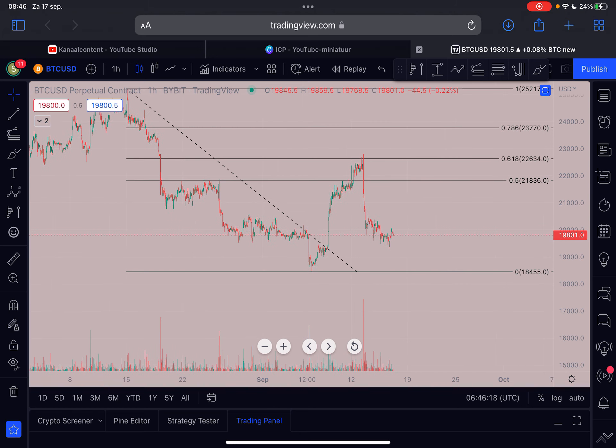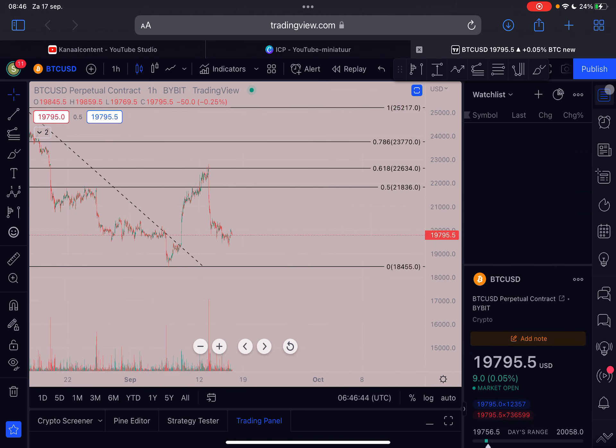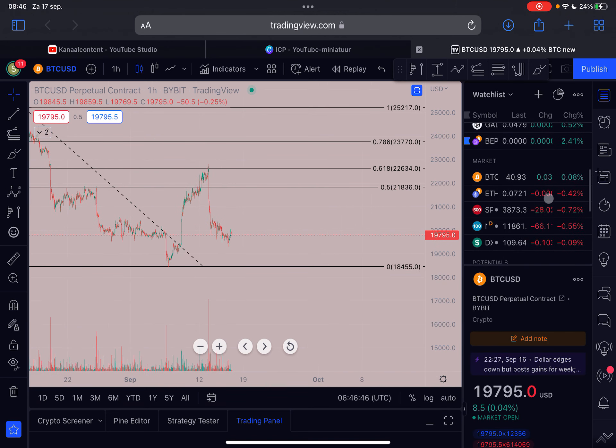I'm pretty neutral on Bitcoin at the moment. In the immediate short term we can expect some more upside price action. We should stay open for all possibilities — even in the bearish scenario I expect us to come up a little bit first before eventually heading down. But I think at the moment the bottom is in; I'm still leaning towards that. And if the bottom is not in, it is probably extremely close for Bitcoin right now.